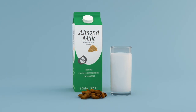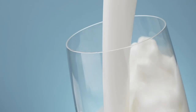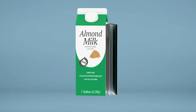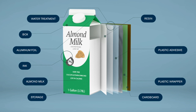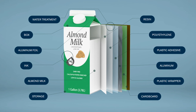Do you know what it takes to make this single gallon of almond milk? Almonds, of course — a lot of almonds. But the milk is just part of the mix. There's also adhesive, cardboard, the wrapper, ink, the resin. Every one of these things needs precise processing to bring that cold glass of milk to you.